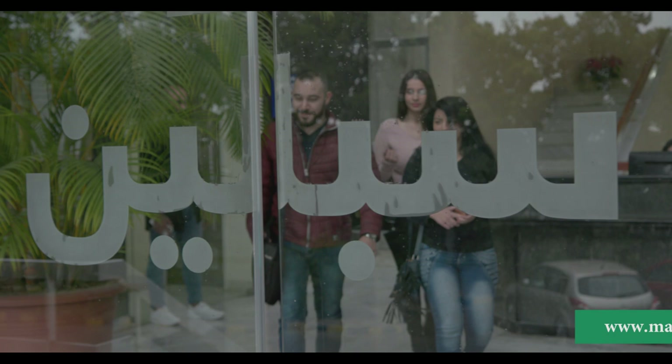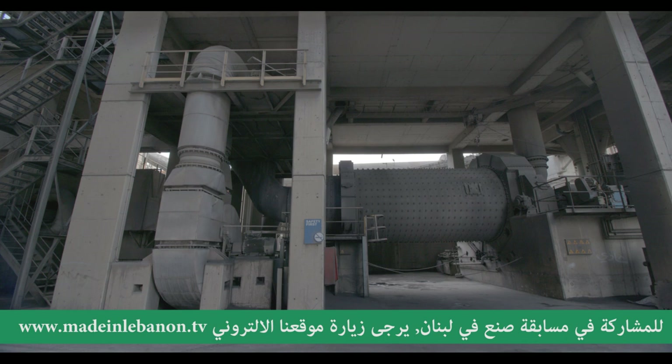شركة ترابط سبلين بتأمن العمل لحوالي 500 شخص بشكل مباشر، ولحوالي 800 شخص بشكل غير مباشر. من أولوياتنا صحة وسلامة العاملين لدينا، بالإضافة لتطويرهم عبر إجراء دورات تدريبية لكافة الأقسام على الصعيدين الشخصي والتقني.